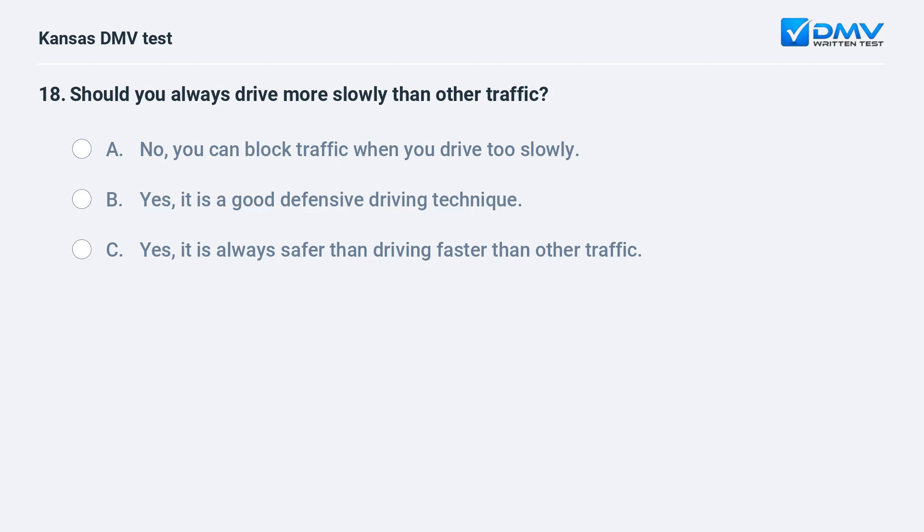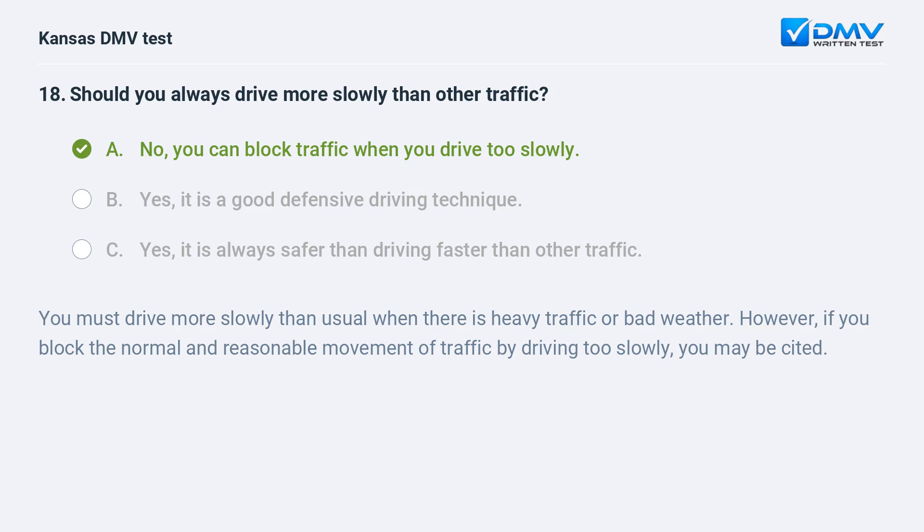Should you always drive more slowly than other traffic? A. No, you can block traffic when you drive too slowly. B. Yes, it is a good defensive driving technique. C. Yes, it is always safer than driving faster than other traffic. A. No, you can block traffic when you drive too slowly.